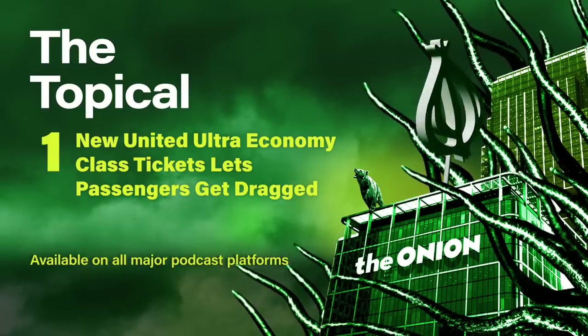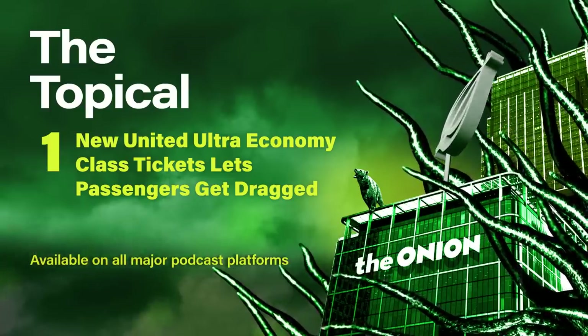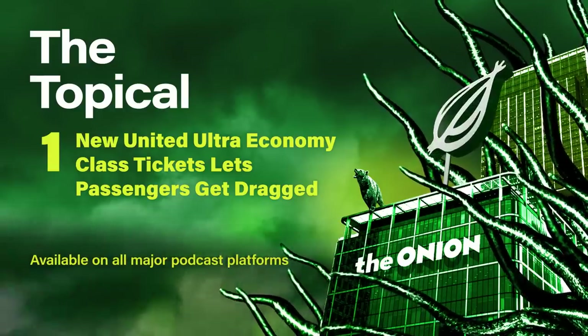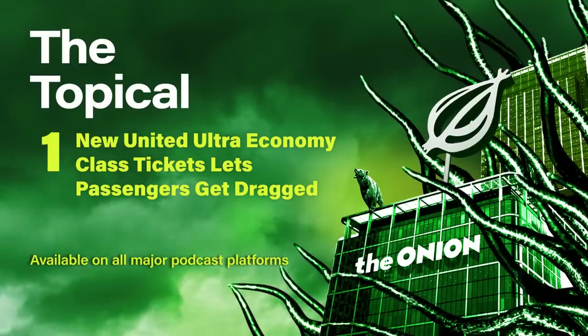We're joined now by OPR travel reporter Alan Potts. Alan, welcome. Thanks for having me, Leslie. Now, Alan, what I like about this Ultra-Economy option is the open-air aspect, but how does it stack up against the competitors' discounted economy options?